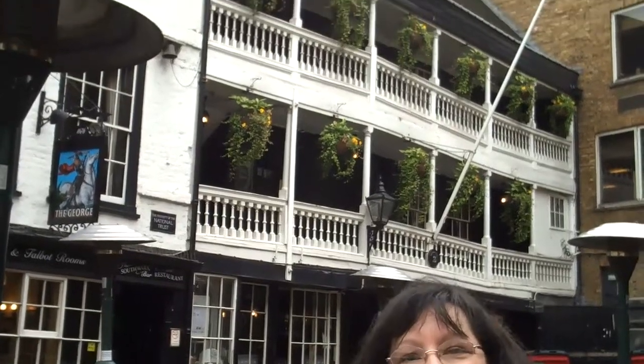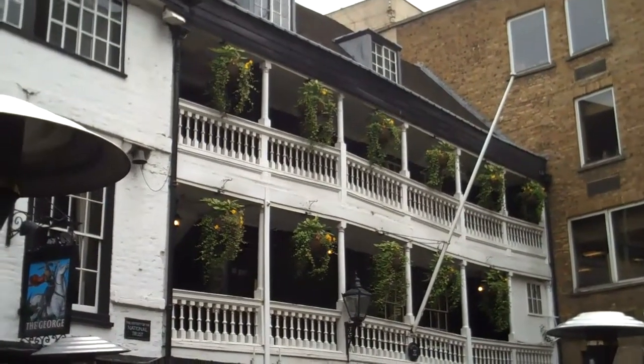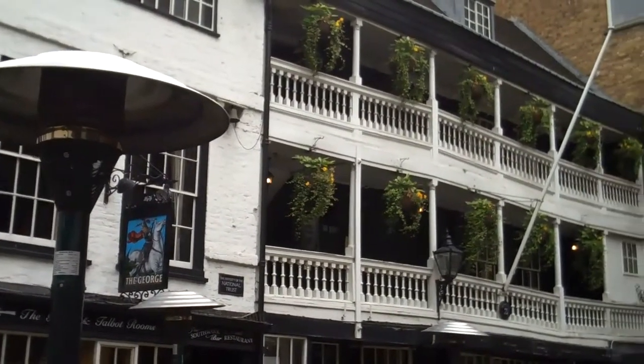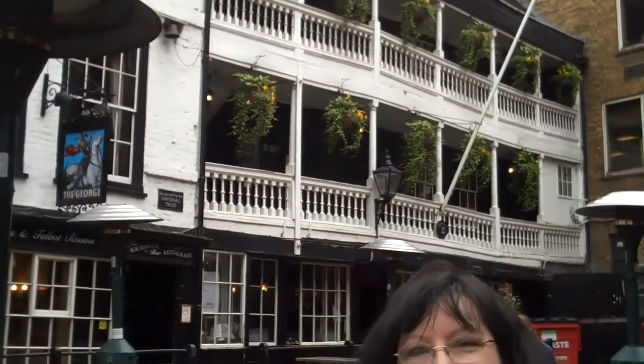This is the George Inn. It's the oldest surviving galleried inn in London. It's on the south bank of the Thames River near London Bridge. When the George Inn was built, London Bridge was the only bridge that crossed the River Thames. Chaucer's Tabern Inn was very near this same location, but it has been destroyed long ago.